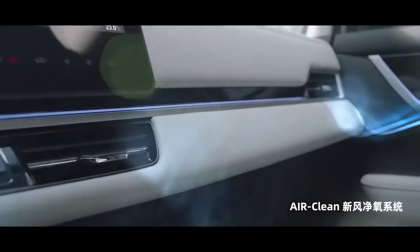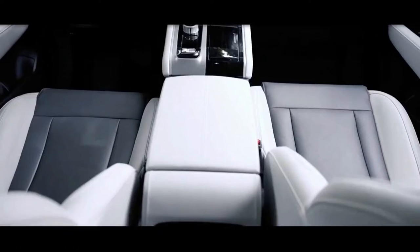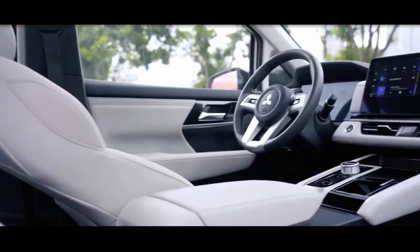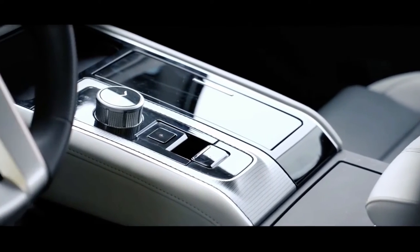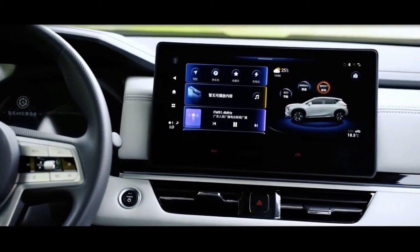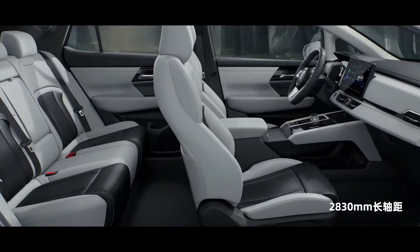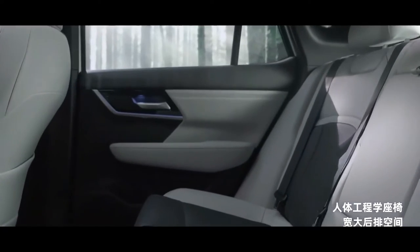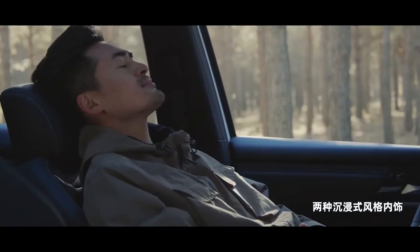The interior of the Airtrek features a freestanding infotainment display, with the available digital instrument cluster capable of providing augmented reality for the built-in navigation system. The floating center console showcases a rotary gear shifter and a number of large storage compartments. Thanks to its generous 2,830 mm wheelbase, the Airtrek places a focus on rear space, with its dedicated electric vehicle platform and completely flat floor also helping in this department.